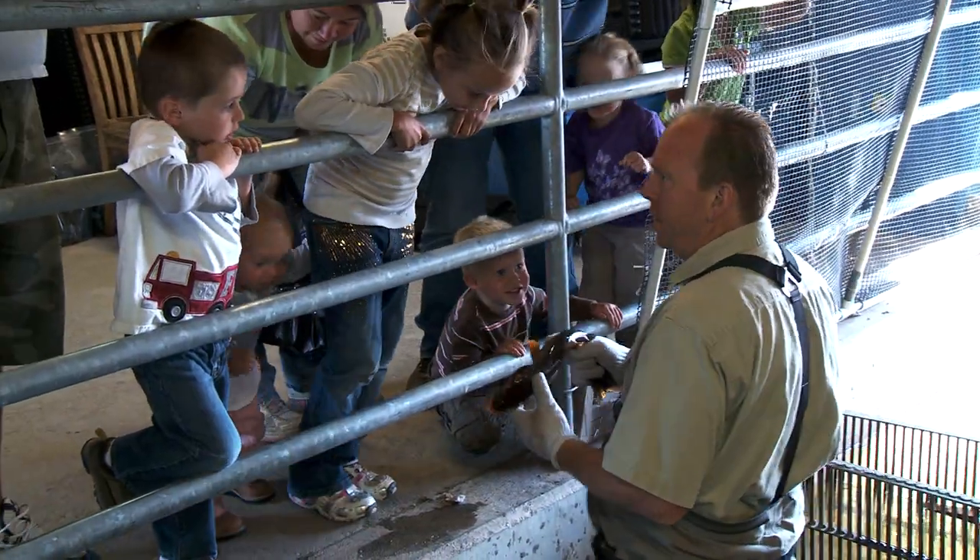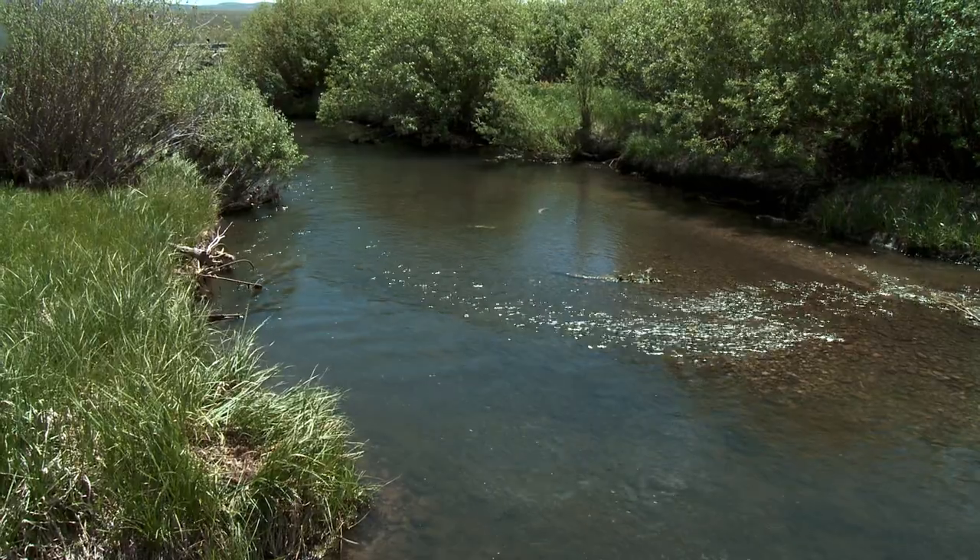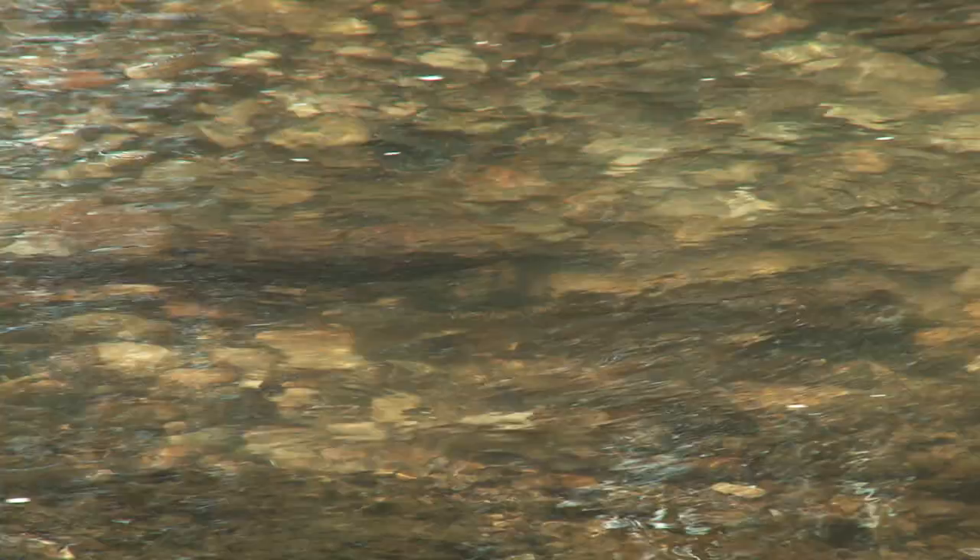Welcome. We're here at Strawberry Reservoir today at our fish and egg taking facility. We're having cutthroat viewing day, which is where we invite the public to come up and see what it is we do here. We're in the middle of the cutthroat spawn. The fish are coming up from the reservoir into our tributary streams to lay their eggs.